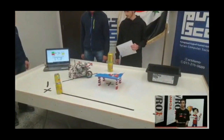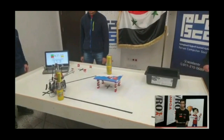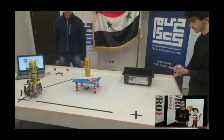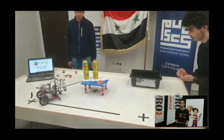Following the line, going to grab the third and fourth bucket. Grabbing one, adjusting themselves, putting it on the other bucket. Dropping down, taking them both to deposit them on the table. Nicely done, really quick — this robot from Syria.